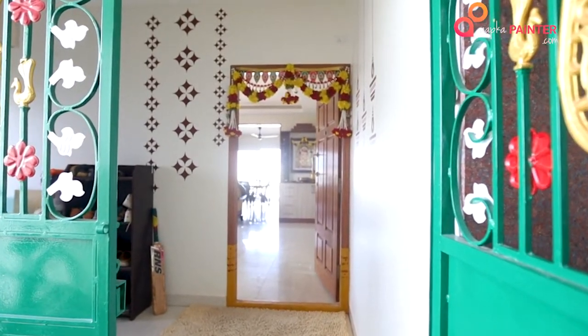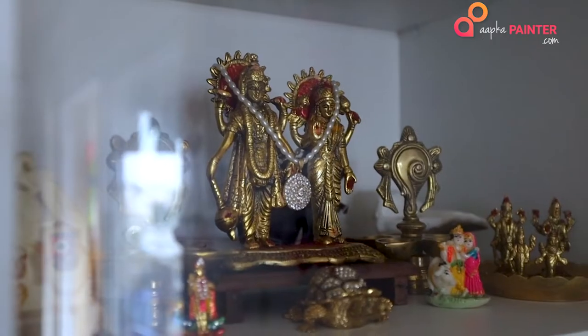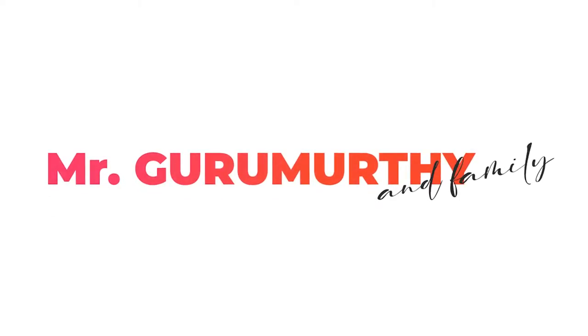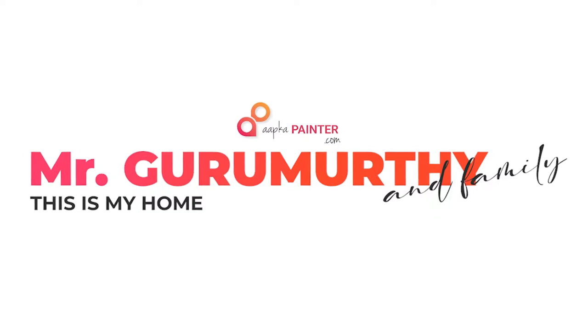Hi, Apka Painter, welcome to my home. When we had done the housewarming ceremony, a lot of people appreciated. They asked where you had done it, and we told them it was Apka Painter. So they were very impressed with the way it was done. We haven't found any issues with it so far. I am extremely pleased with Apka Painter's performance.